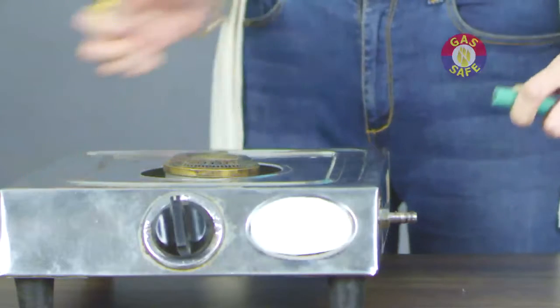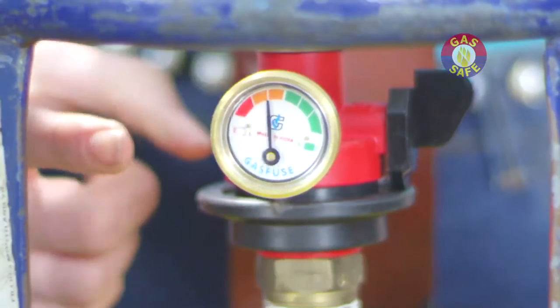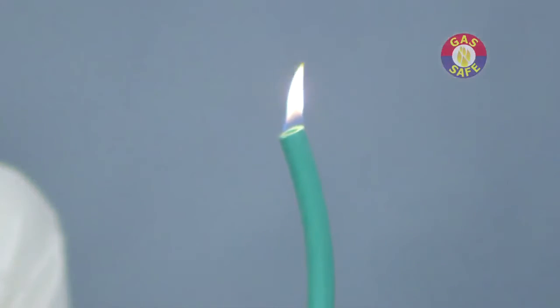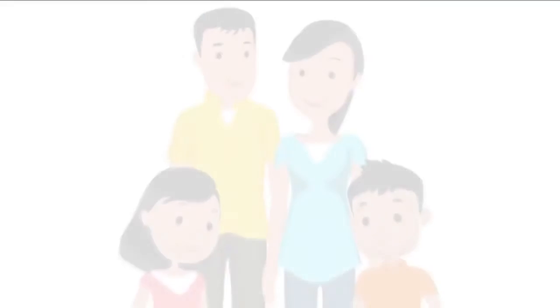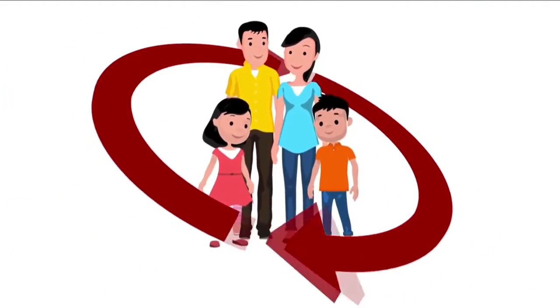You can now have complete peace of mind that you and your family are under the protection of Gas Safe. Don't waste a second — get Gas Safe today. Keep your family safe, protect your property, and have complete peace of mind. Gas Safe International presents the Gas Safe safety regulator for the safety of your loved ones.